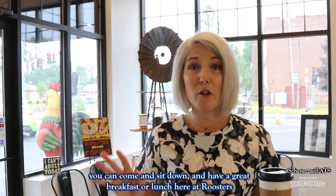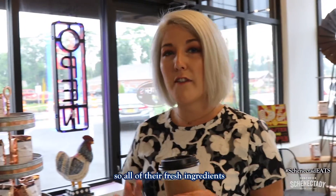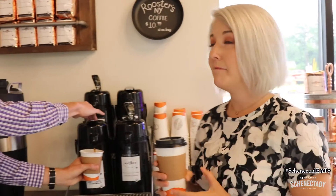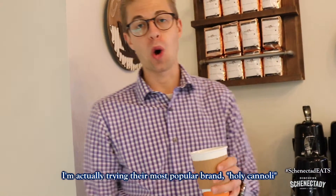Pro tip: you can come and sit down and have a great breakfast or lunch here at Roosters, but you can also get anything you want from their menu to go. All of their fresh ingredients, breakfast sandwiches, salads, and waffles are all available at their to-go counter. They also have amazing coffee — I'm trying their most popular, Holy Cannoli.